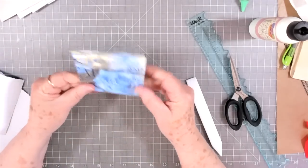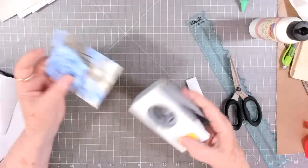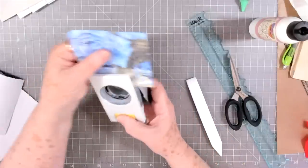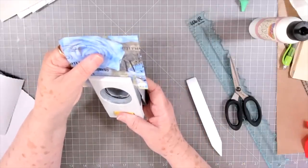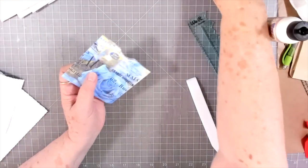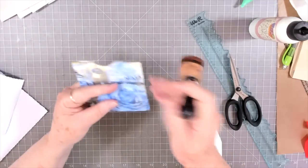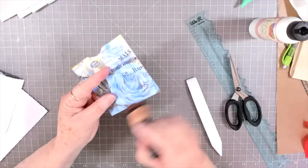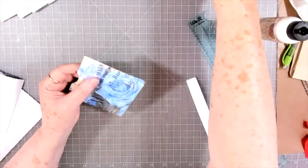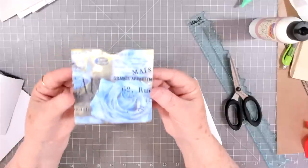I know everybody gets junk mail. Look at that — isn't that cute! On the side you can't see any of that envelope. Now we're just going to cut a little pull in the top here. I like to ink mine — you don't have to do that, but I like to ink especially when I cut things because if I cut it a little bit off, that ink covers up any mess-ups. That's your first one right there.